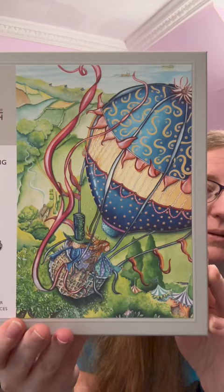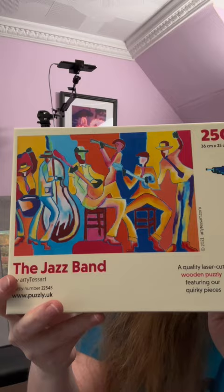Then Puzzly tempted me with some pretty puzzles because these were half price. And we've got this one.